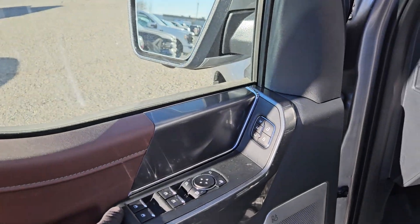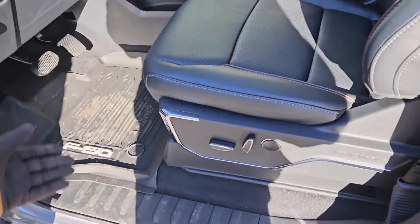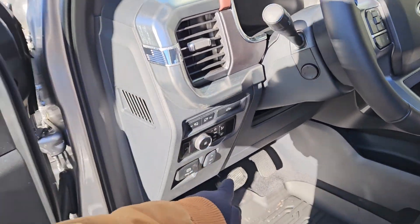Looking in you have power windows, power mirrors, and power locks, as well as three memory buttons for your power adjustable driver seat, steering wheel, pedals, and mirrors.